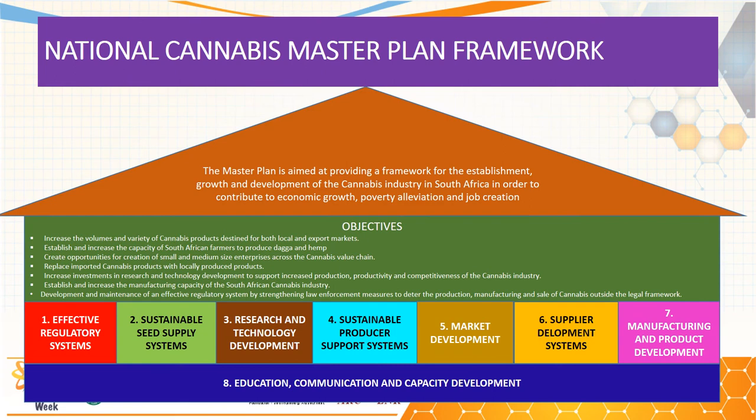In order to stimulate the cannabis markets of Africa, the government has devised the National Cannabis Master Plan framework. This framework is based on seven pillars: effective regulatory systems, sustainable seed supply systems, research and technology development, sustainable producer and support systems, market development, supply development systems, and manufacturing and product development. All these pillars rest on a foundation of education, communication, and capacity development, which will stimulate the growth of the cannabis market in South Africa and help it contribute to poverty alleviation.